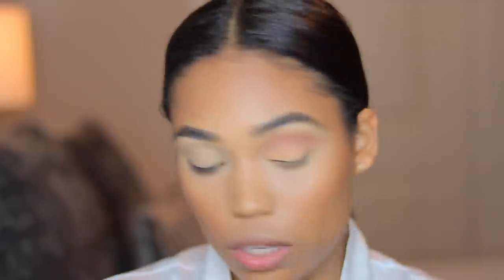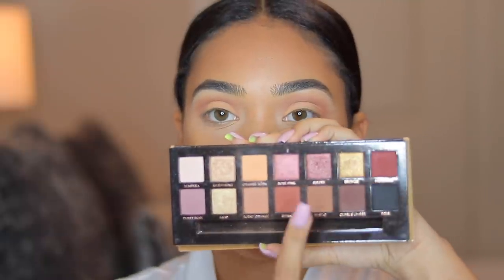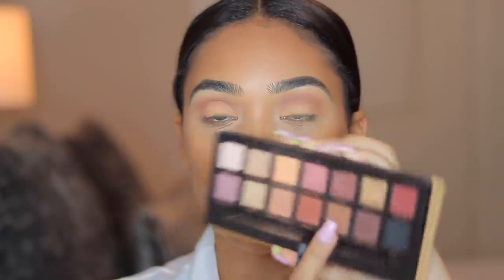I'm not finished with this eye because I do want to do the bottom lash line and add some color down there as well. I'm going to go do this other eye off camera and then we'll finish the rest of the look. Now both eyes are done. I'm going back into the palette and going in with the shade Rustic on my lower lash line.